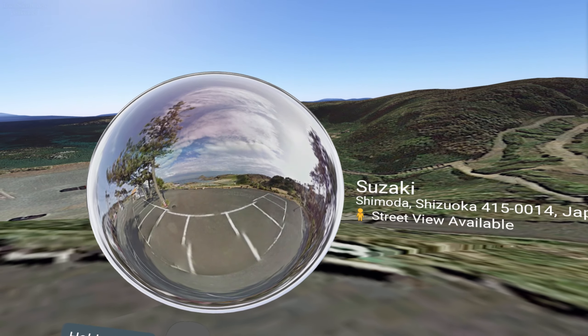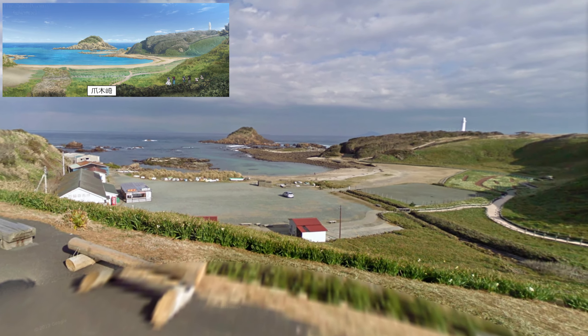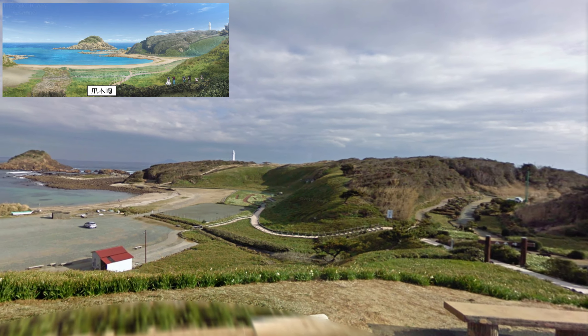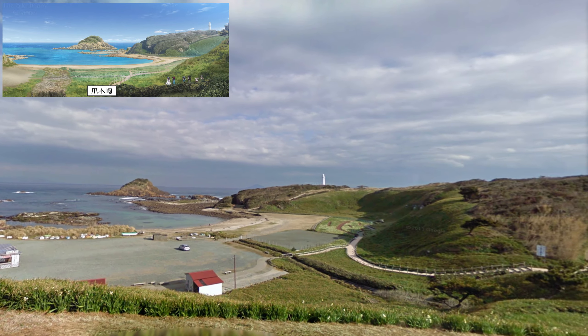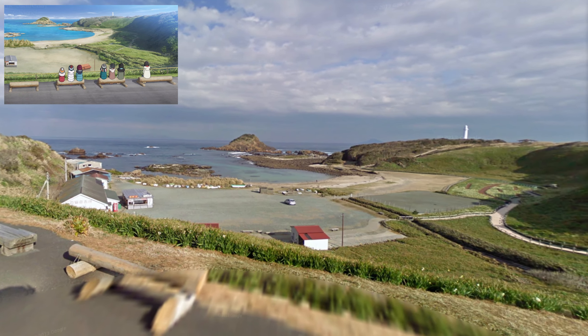And then we have some panorama shots of this area, and there are some 360 photos over here. You can see the lighthouse — the girls are coming down this path here, rocks off the shore. And then there is a later shot of them sitting on these benches here, and you can see these buildings down here.